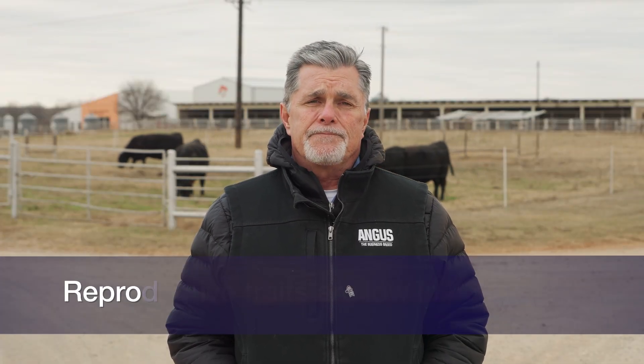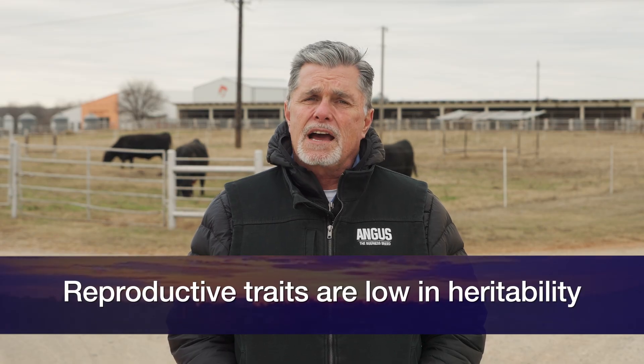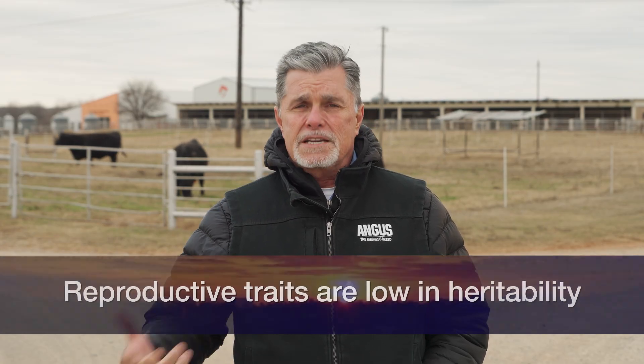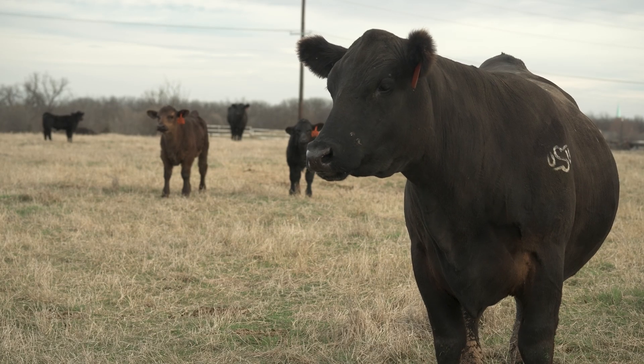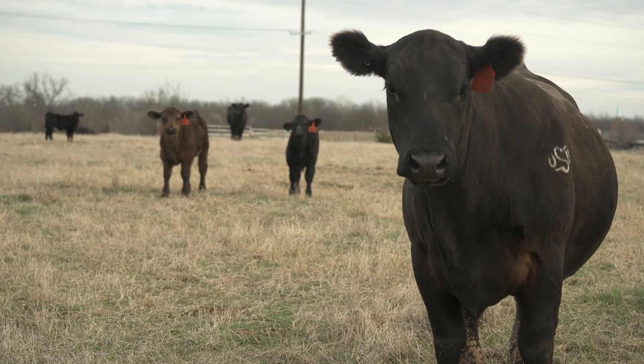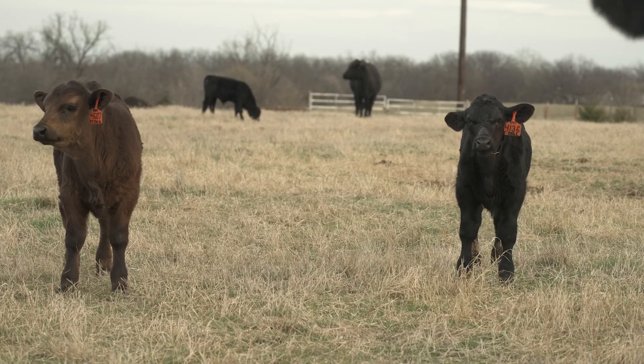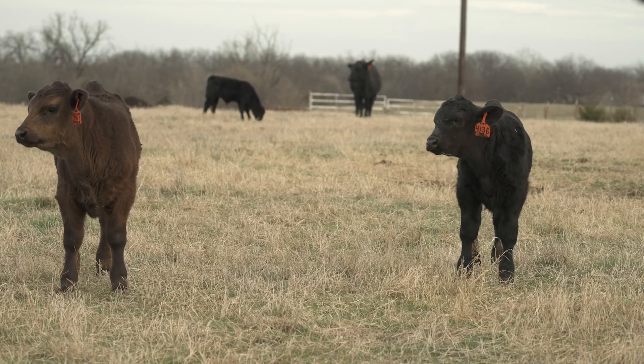Reproductive traits are low in heritability. Heritability is the concept of how much of phenotypic variation we can explain as a result of additive genetic variation. When we talk about reproductive traits and say they're generally less than 20% heritability, that means only less than 20% of the variation we see in whether or not a heifer ends up bred or open after that first breeding season is due to additive genetic impact.